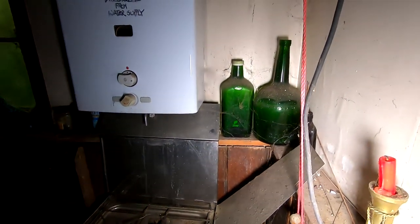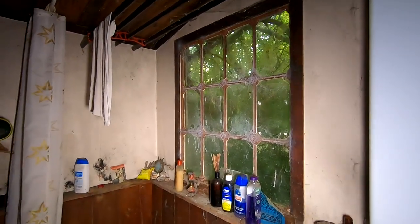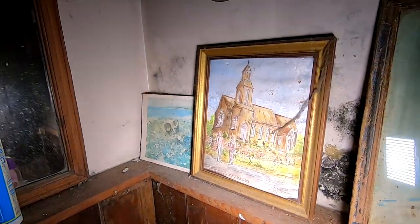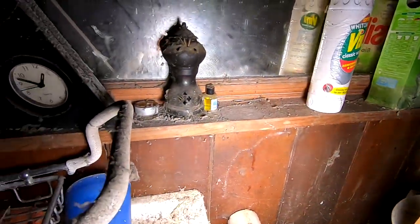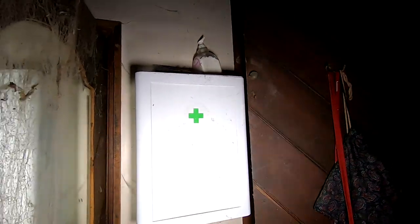Look at the toilet. There's so many cool things to look at in this place. Look at the photos. Look at the cobwebs on this door — they're absolutely crazy.